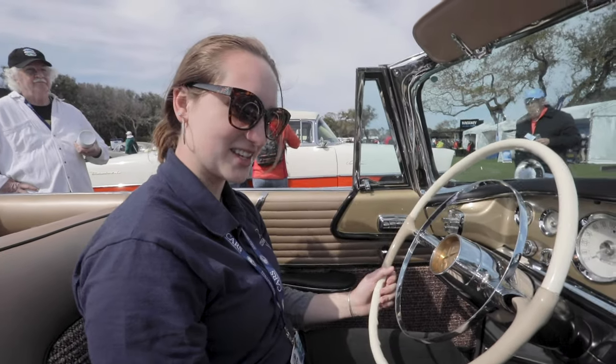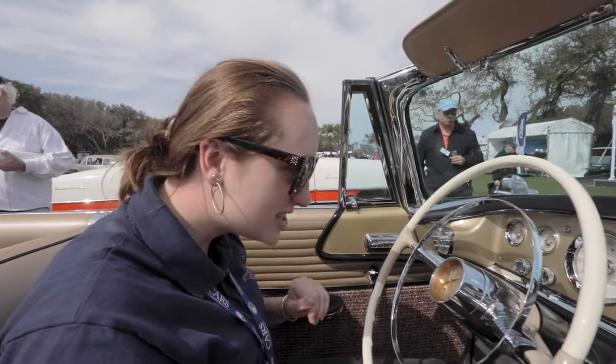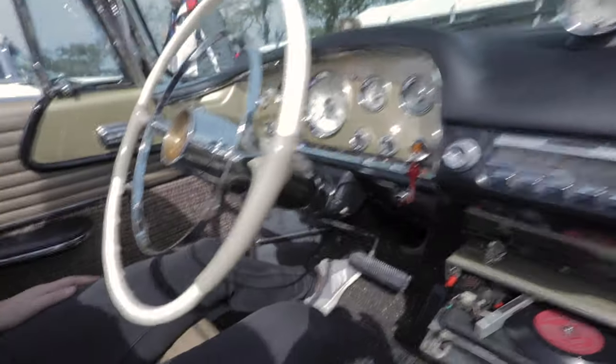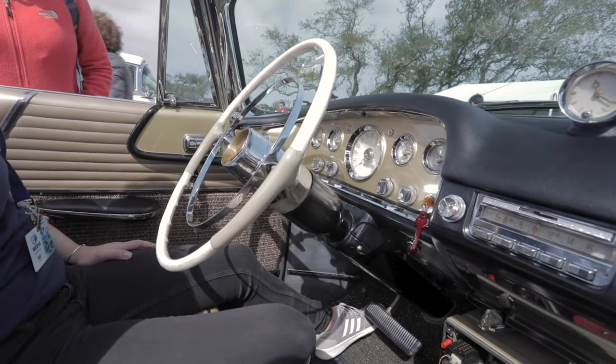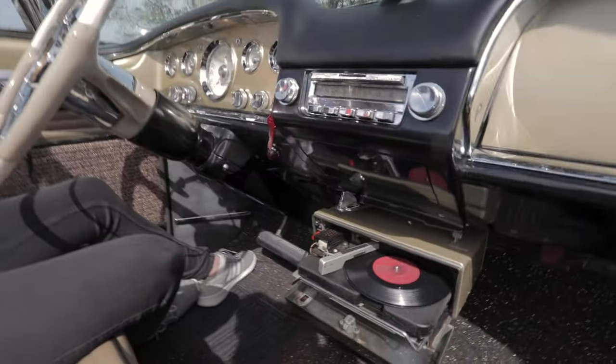What do you think, Sam? This is really beautiful. Is that 16,906? Yeah, 16,906. You know, if you hit a bump, you could spill your drink and scratch the record. Scratch the record! Wow. Don't leave records in the car.